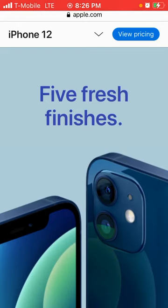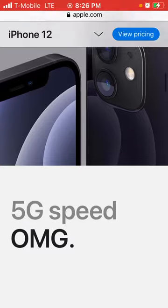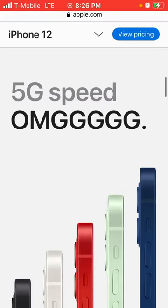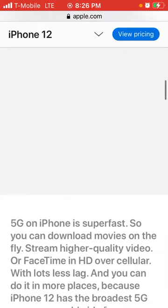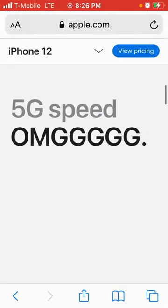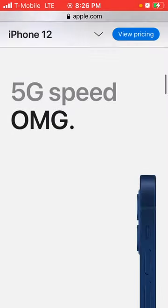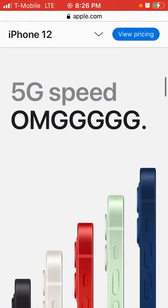It has five fresh finishes. Look at the different shades — a dark blue, a pale green, black, red, silver, and white. Those are the shades available.